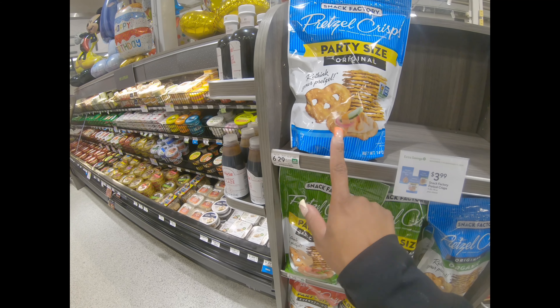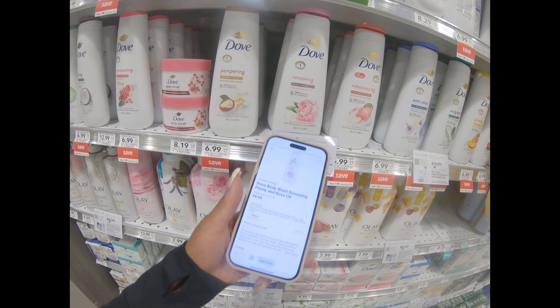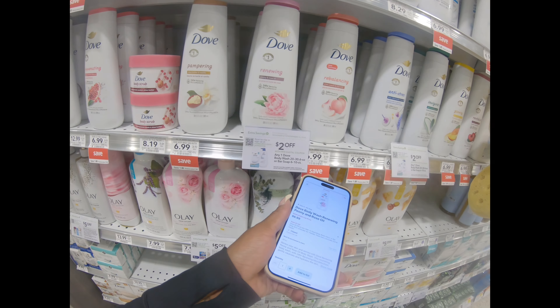Our next deal — we're going to get one of the Dove soaps. They have a $2 off coupon that is in the app, so this would be $4.99 for just one of these, which is not a bad price at all. They were originally $7.99, so you're already saving a dollar, plus you get $2 off.